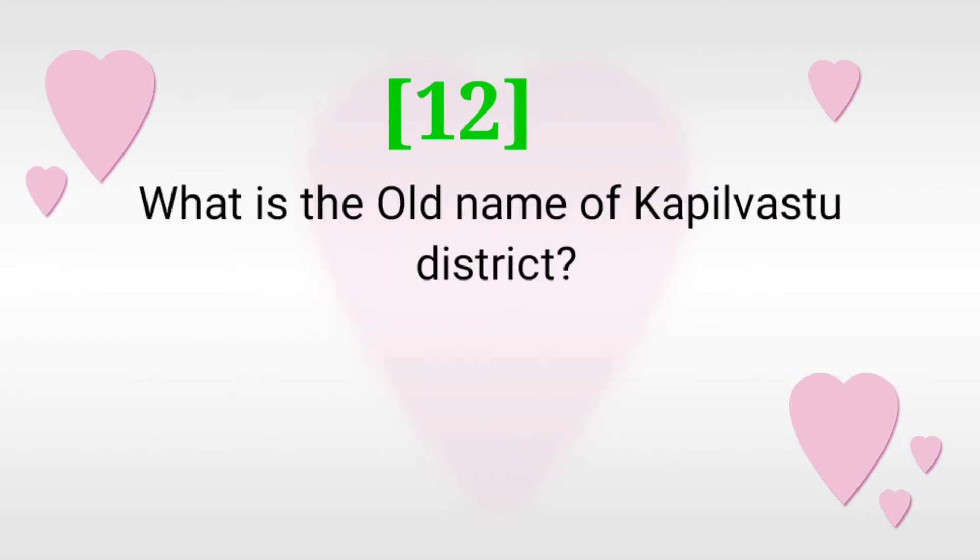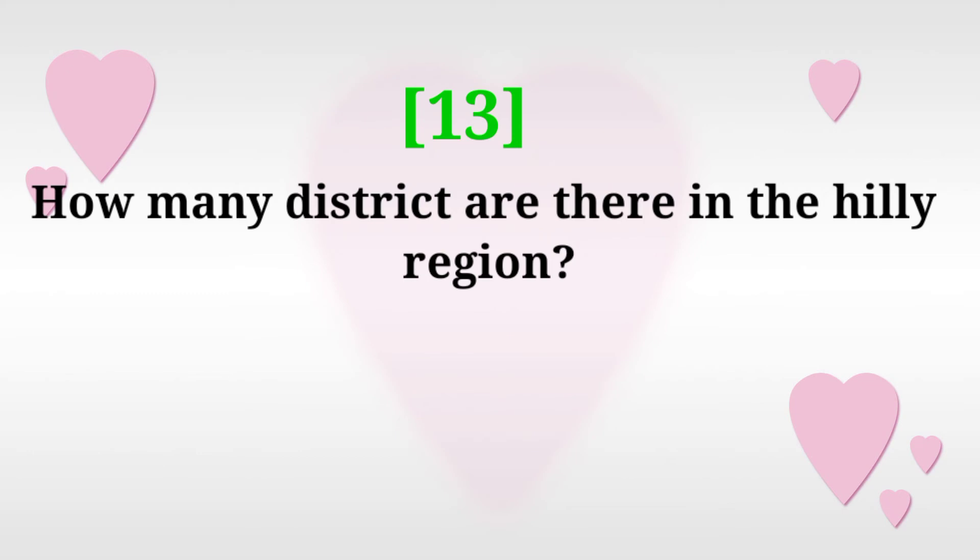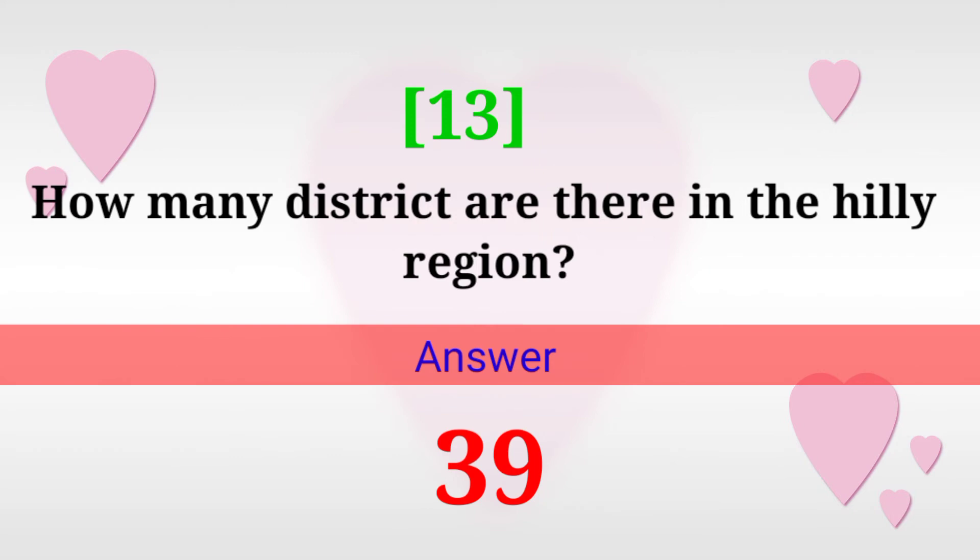What is the old name of Kapilvastu district? Answer: Taulihawa. How many districts are there in the hilly region? Answer: 39.